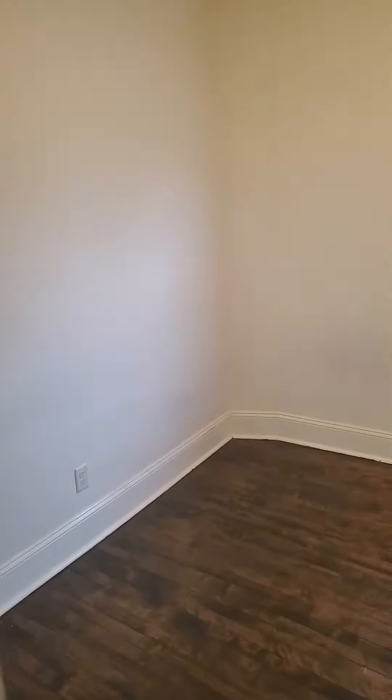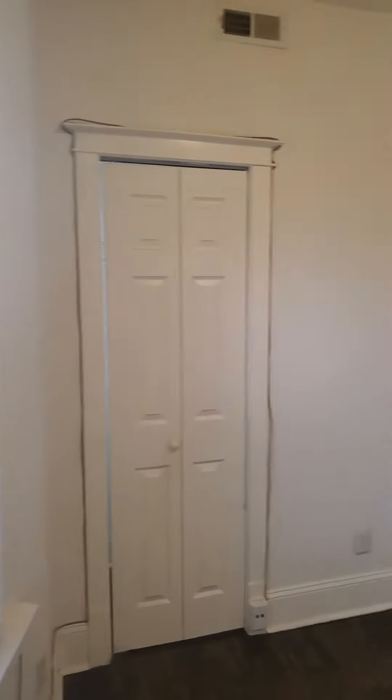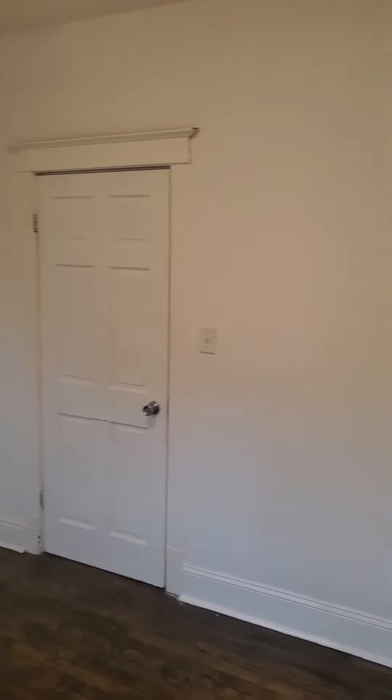And then we'll move down to the second bedroom here. Like I said, it's pretty much the same size. That's your second bedroom closet area right here. Pretty much identical closet sizes too.